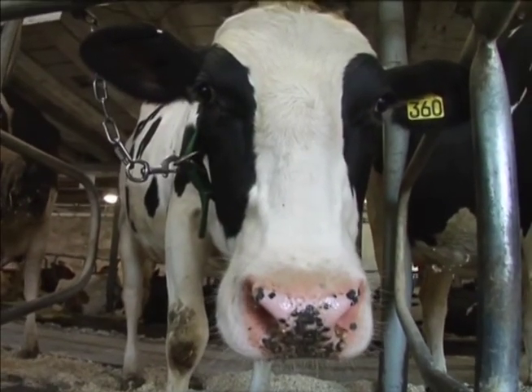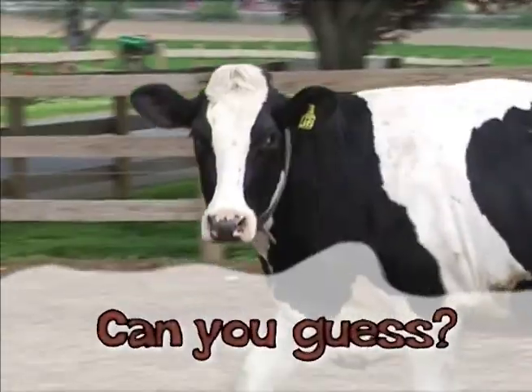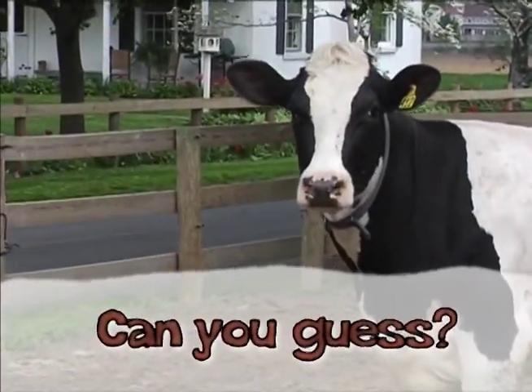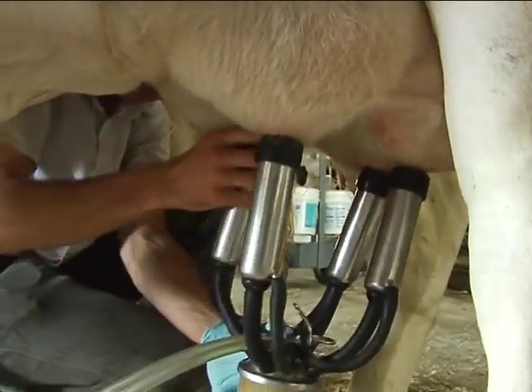Now here's an interesting question. Can you guess how the dairy industry has achieved this truly impressive growth in its productivity — the amount of milk produced by each cow? Take a second and think it over. Well, the answer is science and technology.